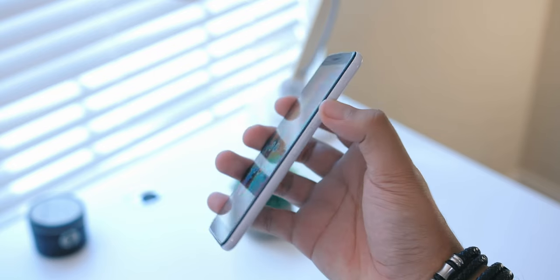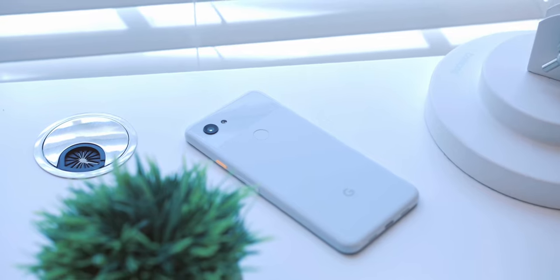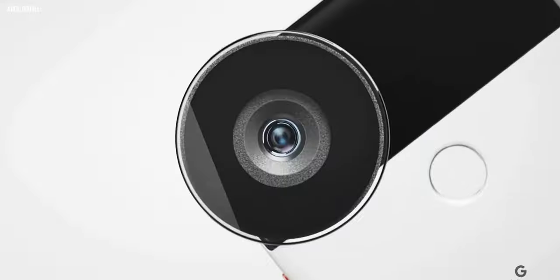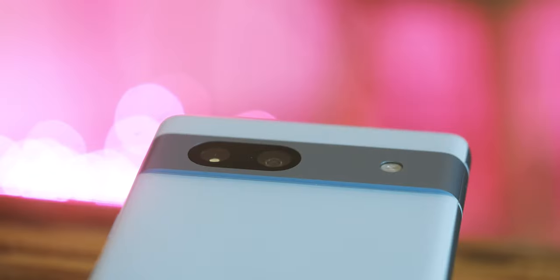Now let's talk about what's in that camera bar, because the 7a brings the most comprehensive camera upgrade in the history of the A series. Ever since the original Pixel 3a, Google has used basically the same 12 megapixel Sony sensor for its primary cameras — and that actually dates back even further to 2017's Pixel 2, which used an earlier version of that same sensor. Point is, until now, the A series has been using pretty old sensors, and in typical Google fashion, leaning on its processing and software to pull out surprisingly great results.